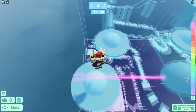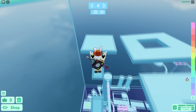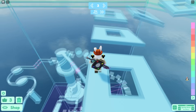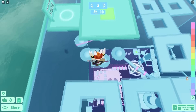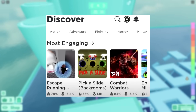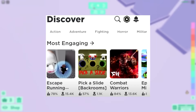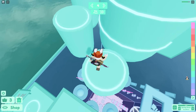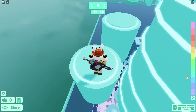Roblox added genres to the platform, though this update has been testing in and out and isn't fully implemented yet. Roblox has been experimenting with genres like action, adventure, and fighting to make finding games easier, because a big problem on Roblox is that their search is pretty awful. They're trying to combat that by adding stuff like genre categories.